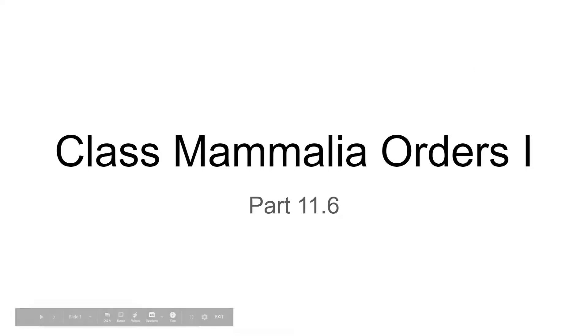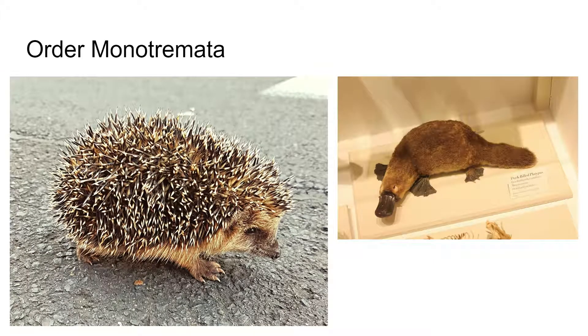In this video, we'll look at the different mammalian orders, or start looking at them. We won't finish today — there are actually three videos on the mammalian orders. The first group we're going to look at is a part of a subclass called Prototheria, which literally means 'first beast.' These are the egg-laying mammals, and this subclass contains only one order: order Monotremata.